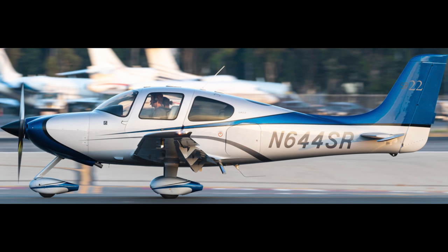Hi, I'm Scott Perdue, and today on FlyWire we're going to look at the sequence of events that confronted the pilot of November 644 Sierra Romeo, a 2006 SR-22 GTS.